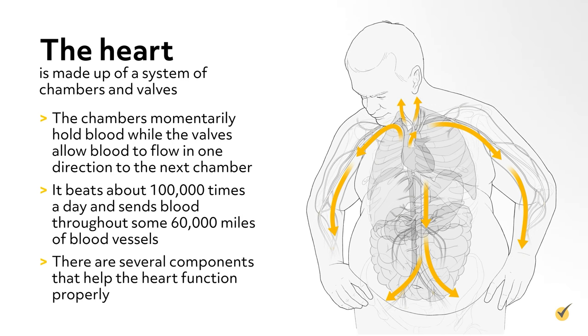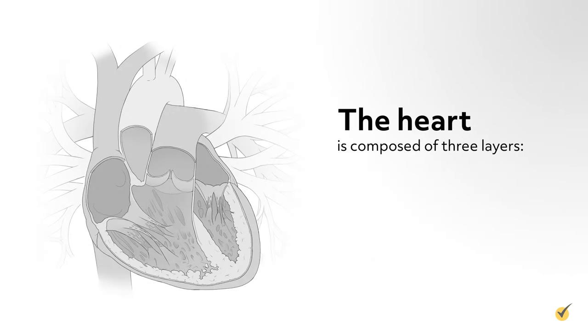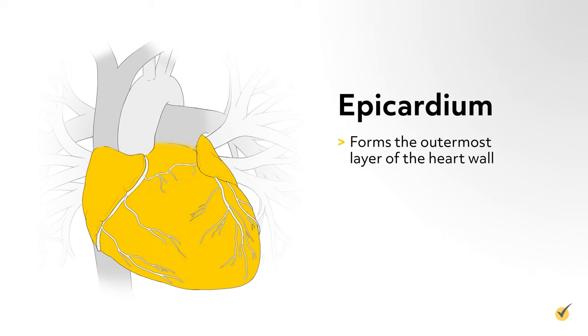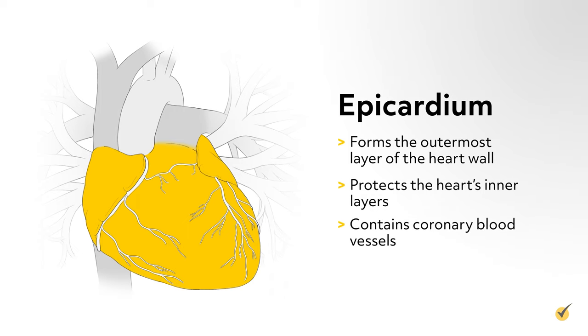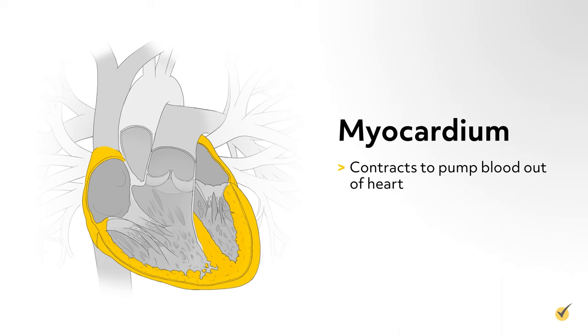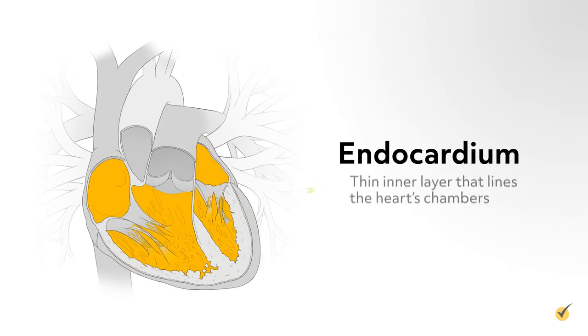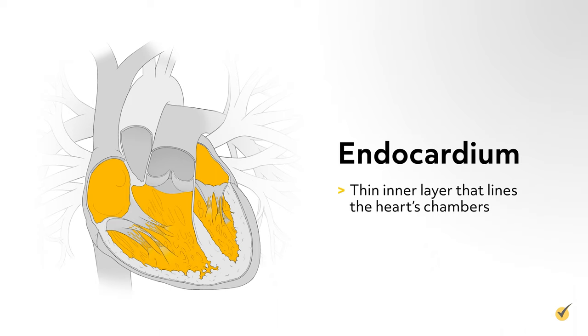The heart is composed of three layers: the epicardium, the myocardium, and the endocardium. The epicardium forms the outermost layer of the heart wall, protects the heart's inner layers, and contains the coronary blood vessels which supply blood to the heart. The myocardium layer acts like a pump, contracting to pump blood out of the heart and then relaxing to let the heart fill with blood again. The endocardium is a thin inner layer that lines the heart's chambers.